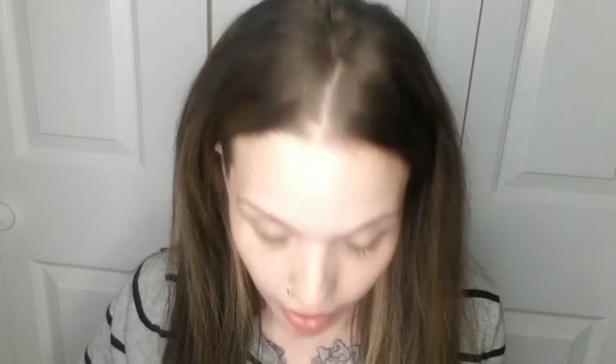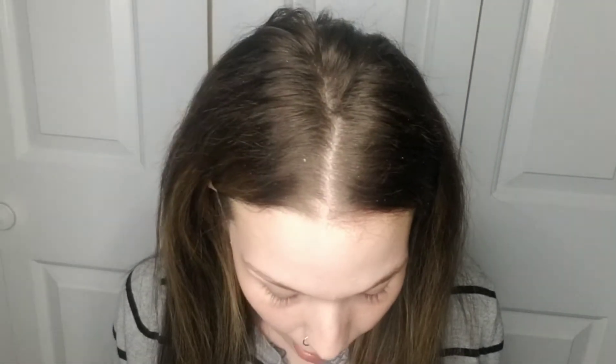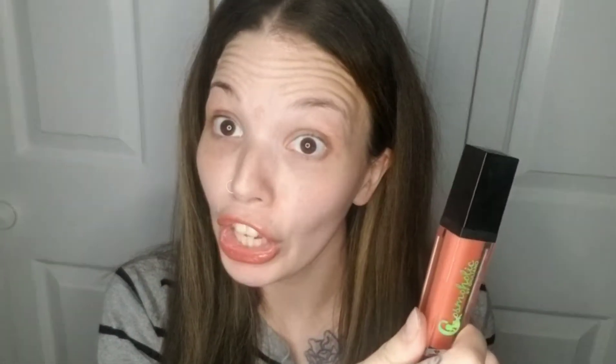So for the Yes Oh Yas subscription box, I did get five items — it says four to five. Here is my little card. I got the Cosmoholic Liquid Lipstick with the LED light, retailing for $25 — no shade listed. Nomad Cosmetics Havana Eyeshadow, retails for $18. The Estate Cosmetics Baked Highlighter in the shade Do Me, $12. The Sorme Cosmetics Eyeliner in charcoal, $18. And the Laritze Cosmetics Lip Liner in Retro Red, $18. So the box retails for $91 total.